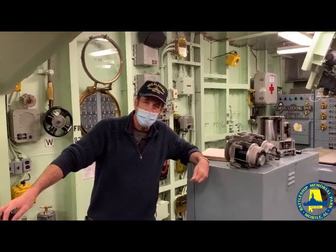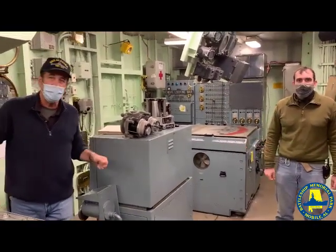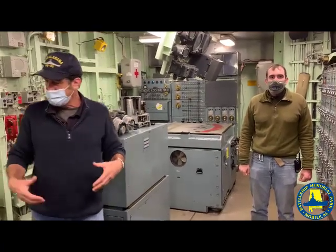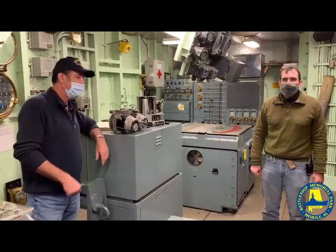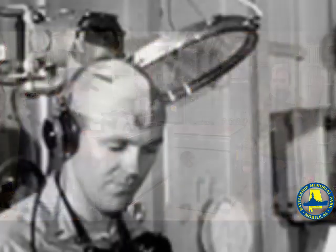And with me we have my counterpart, Curator Ryan Zabanski, who's going to be with us today. He's going to talk to us a little bit about the department we're currently standing in, which is the fire control roof of Battleship New Jersey. I'll just let you take it from here and tell everybody a little bit about what we're looking at and the purpose of this equipment and this roof.